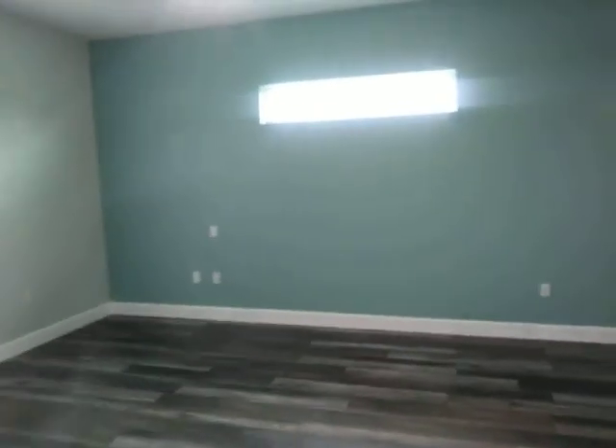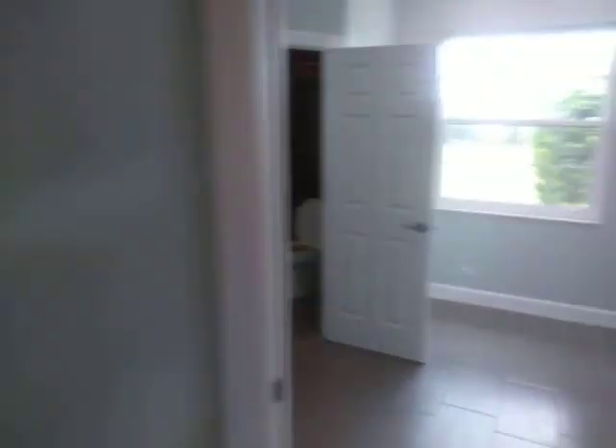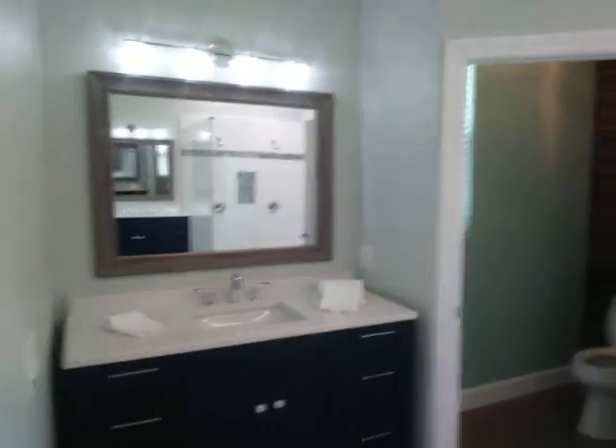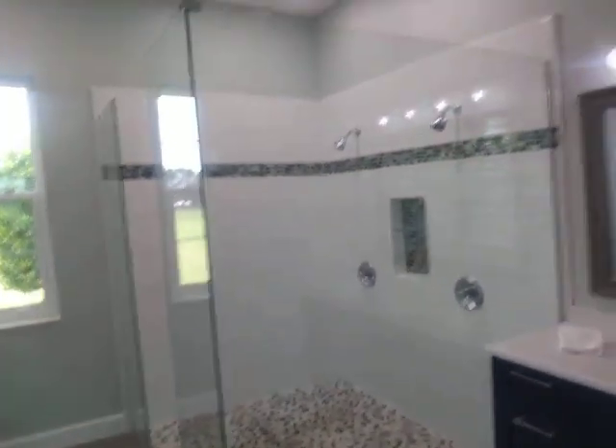Like I said, it has an addition on the back that can be used for multi-generational living. There are dual closets and dual sinks, as well as a walk-in shower. Gorgeous — just awesome.